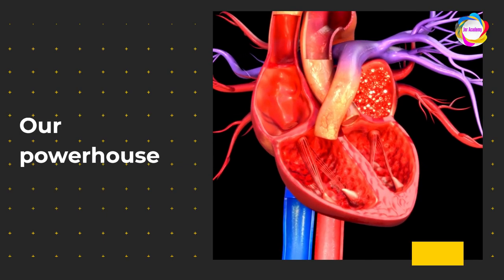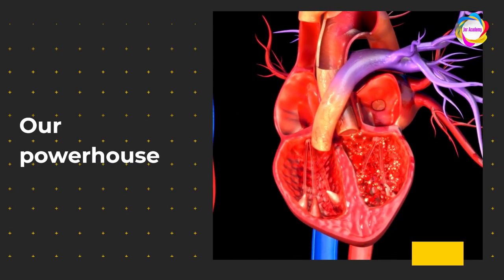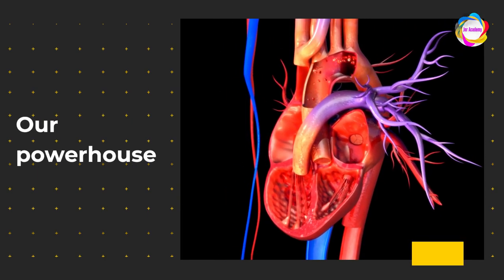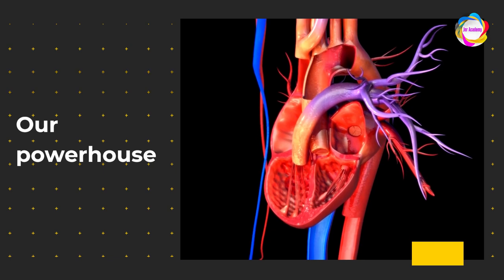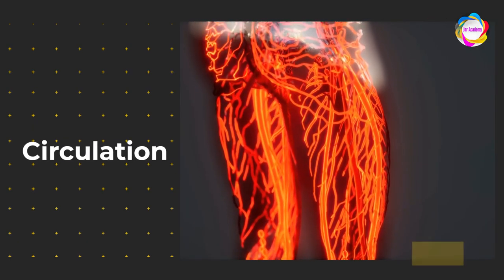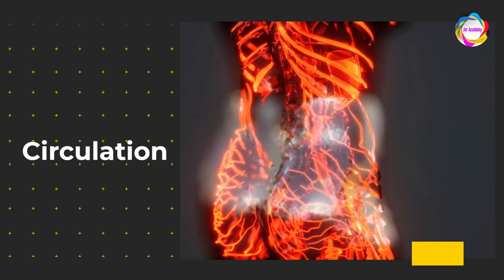From the left atrium, it dives into the left ventricle — our powerhouse. The left ventricle contracts, propelling oxygen-rich blood into the aorta, the body's grand boulevard. And off it goes, weaving through capillaries, nourishing tissues, and whispering secrets to every cell.